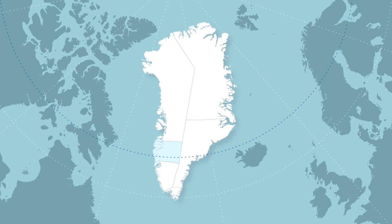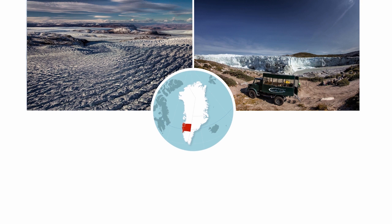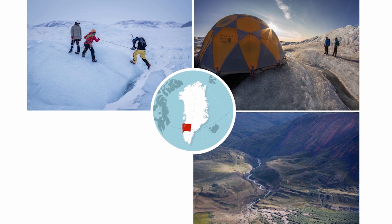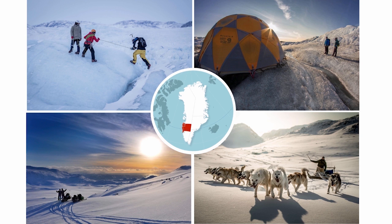Moving south along the west coast, we come to Destination Arctic Circle, which is a unique region as it has both coastal and inland offerings. The Greenland Ice Sheet is one of only two ice sheets in the world, and Destination Arctic Circle is home to a 26-kilometer, or 16-mile, unpaved road that leads adventurous travelers directly to the edge of the ice, where they can do glacier-walking day tours and even camp overnight with a guide. In winter, dog sleds, snowmobiles, and the occasional fat bike with tires especially equipped for snowy terrain are the norm.